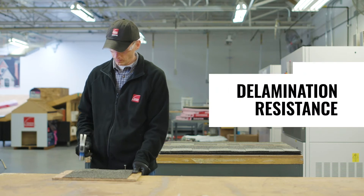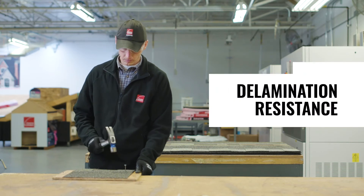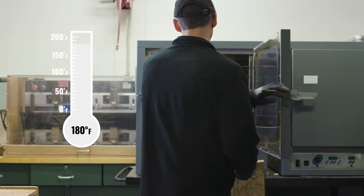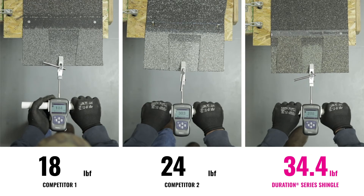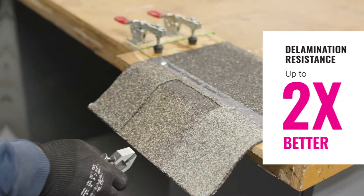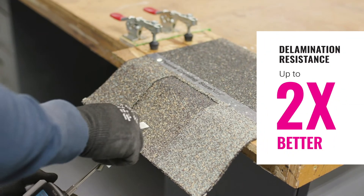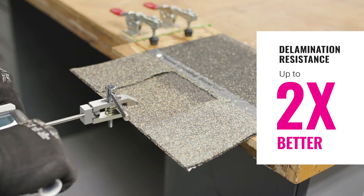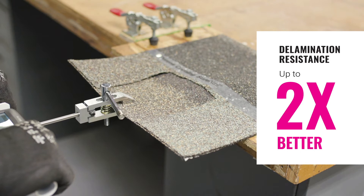In the delamination test, Duration Series shingles and two competitive shingles are nailed down and heated to 180 degrees Fahrenheit, then pull tested to simulate the shingle's ability to resist separation. Duration Series shingles have up to two times better resistance to delamination as compared to the competition, helping your shingles stay put during and after installation.